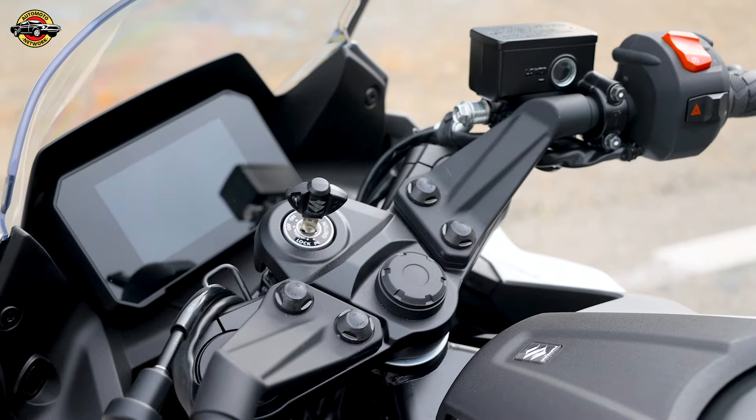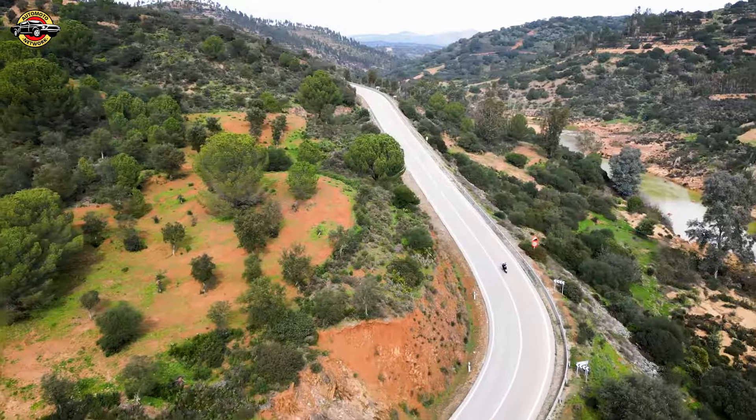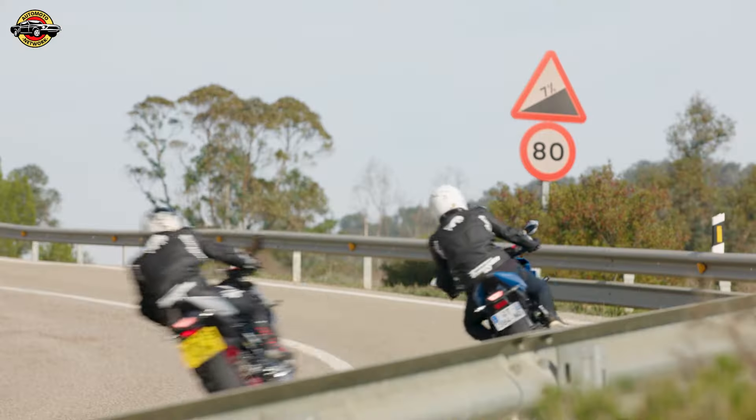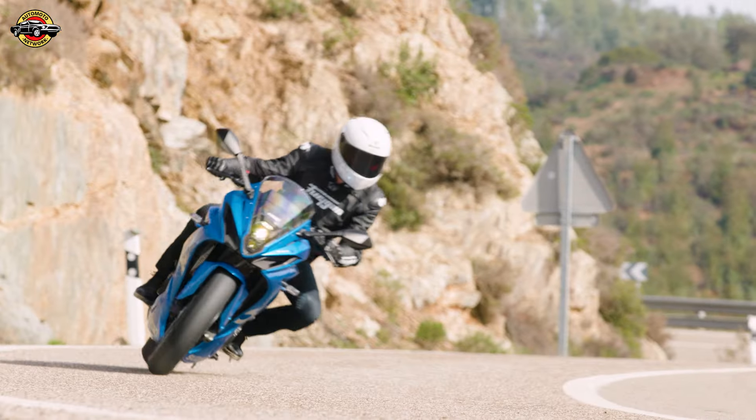Powering the GSX-8R is a high-performance 776cc parallel twin-cylinder engine, delivering 83 horsepower and 78 newton-meters of torque. It's a beast on the road and track. The engine's delivery curve is tuned for low revs, ensuring vigorous performance with low consumption and exceptional efficiency.